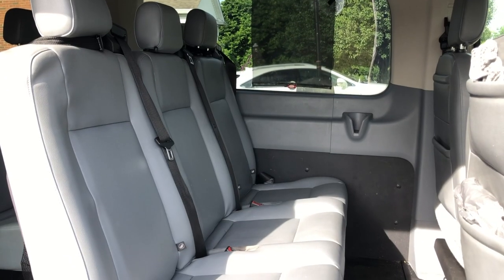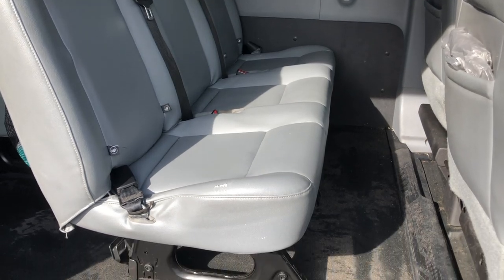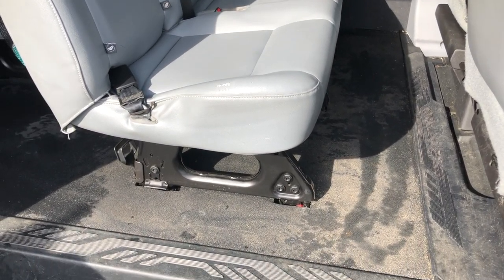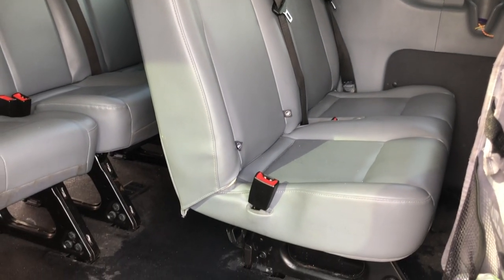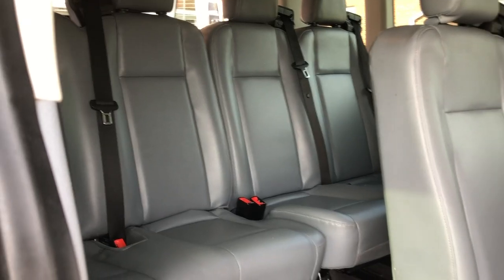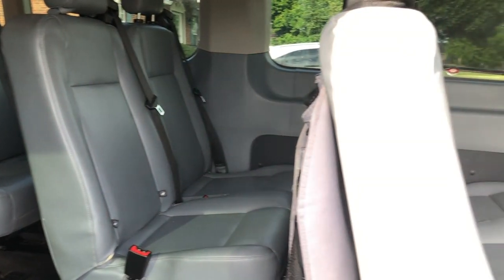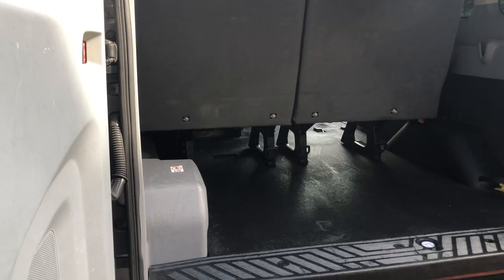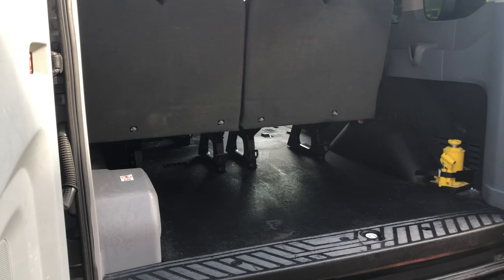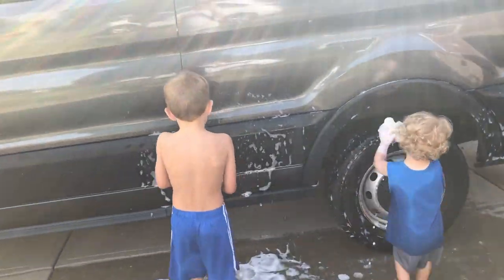I can't believe the transformation so far of this car. The inside is cleaned, it has been wiped down, it has been mopped, the car seats are drying, and it feels so good that the inside does not need a visit from the health department anymore. But now we are going to move on to the outside of the car, because after being at the beach for over three weeks, it is covered in sand and dust and it needs a good cleaning.